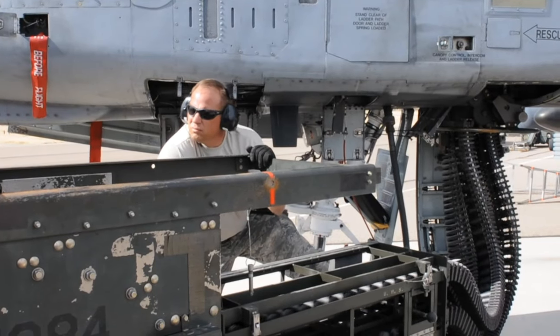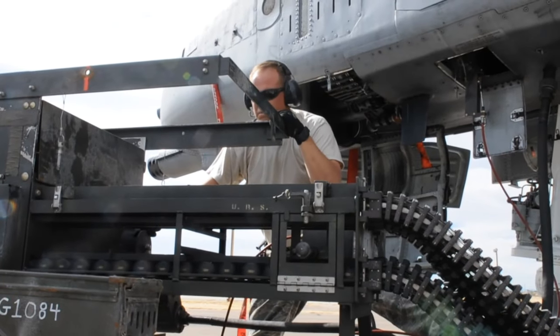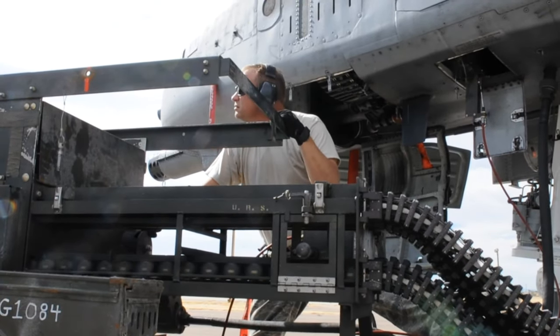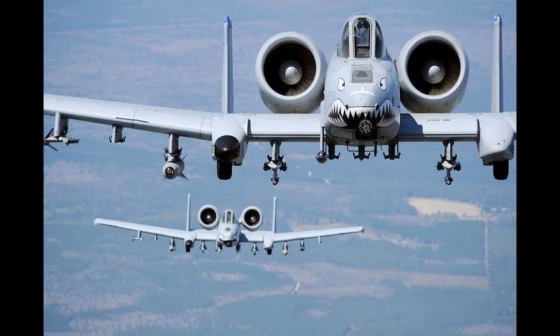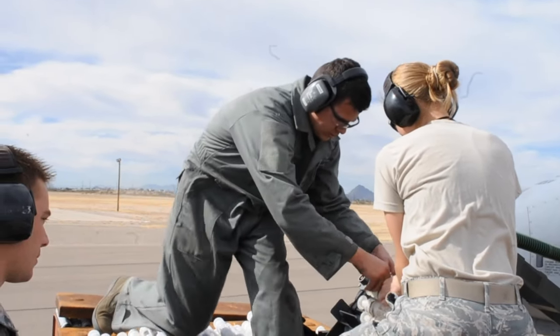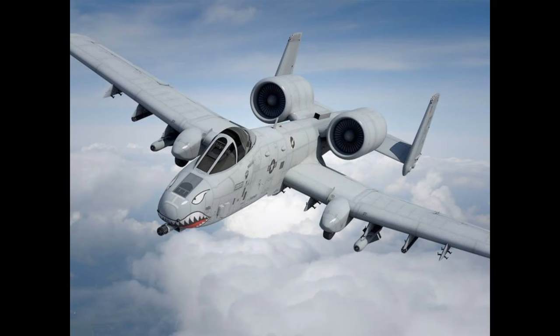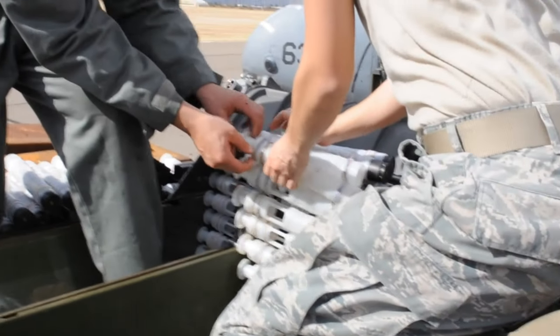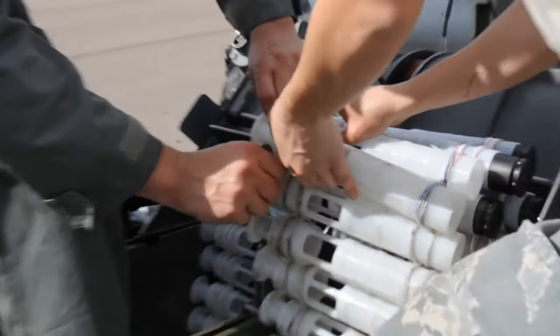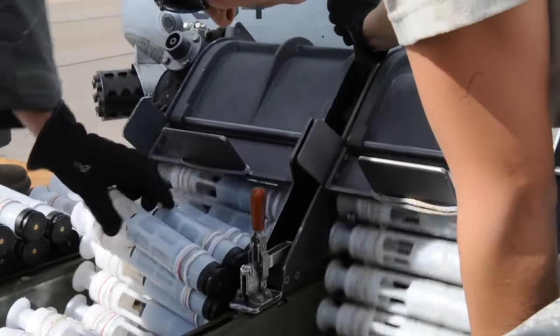The A-10 Thunderbolt II features various paint schemes tailored for camouflage during low-altitude operations. These schemes include variations such as a peanut scheme of sand, yellow, and field drab, a black and white version for winter environments, and a brown, green, and tan version. Many A-10s also bear distinctive markings, such as shark teeth or a warthog head painted on the nose of the aircraft. Some aircraft even employ a false canopy painted on the belly to confuse enemy pilots by mimicking the shadow cast by the real canopy, potentially misleading them about the aircraft's direction and altitude.